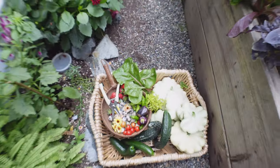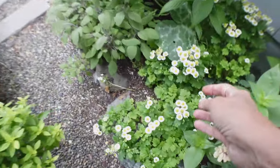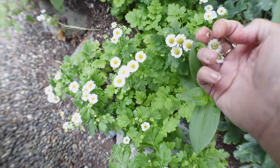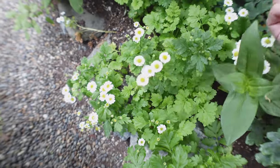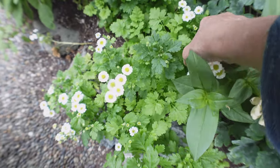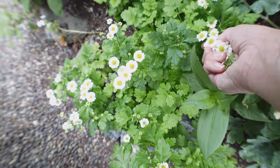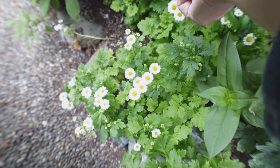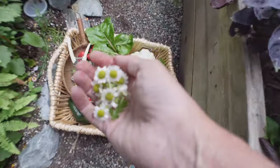Let me also get some of these — these are feverfew. I use them like chamomile. I place them in my tea with some marjoram — my natural doctor said to do that and it's really been helping. I'm going to grab a few. I have some dry chamomile but I wanted to try them fresh.